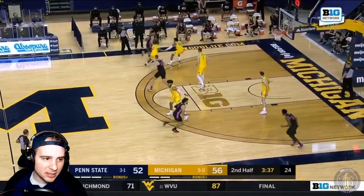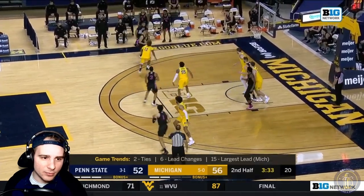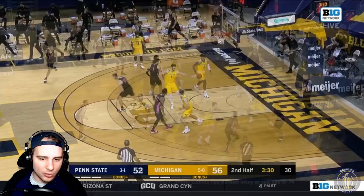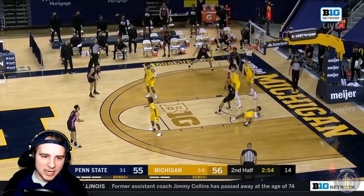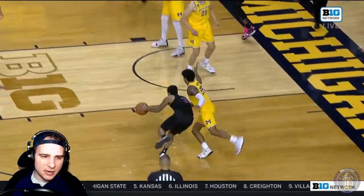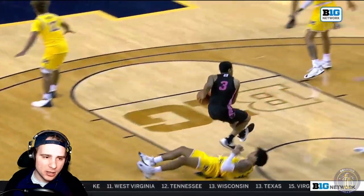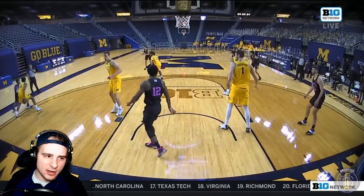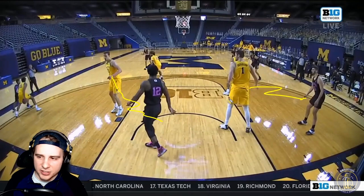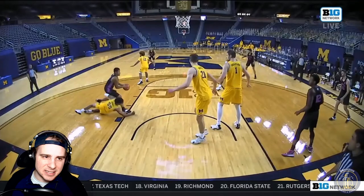Michigan's up four with about three and a half minutes left. A good closeout for Mike Smith but Penn State hits the shot, closing in — now only down one. Here's a drive for number three, Dickinson a little late to help and Franz just kind of backed off. I think Franz has to notice that drive coming and step in. He doesn't, and it's an and-one — Penn State up two.